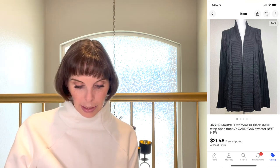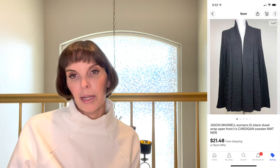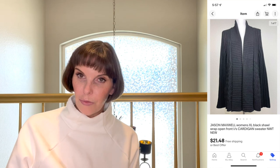Next I got in the Goodwill bins — a Jason Maxwell women's extra large open-front cardigan. It's not a brand I'd normally pick up, but it was brand new with tags in the bin. We paid $1.68 and it sold for $21.48 on offer to buyer.